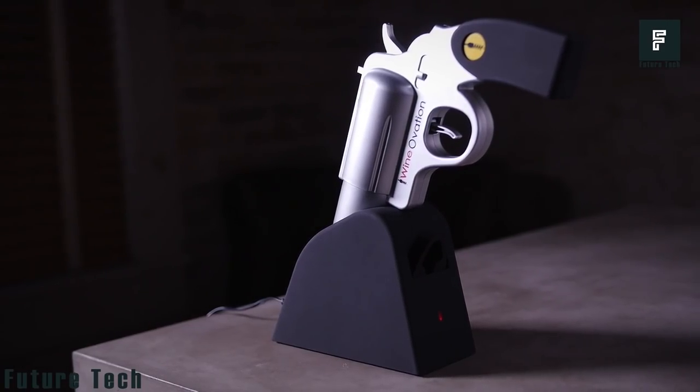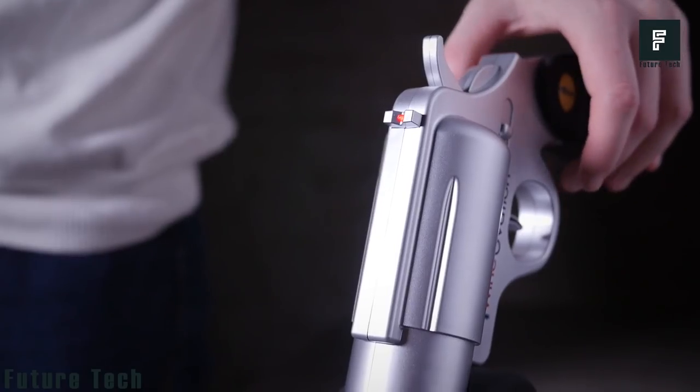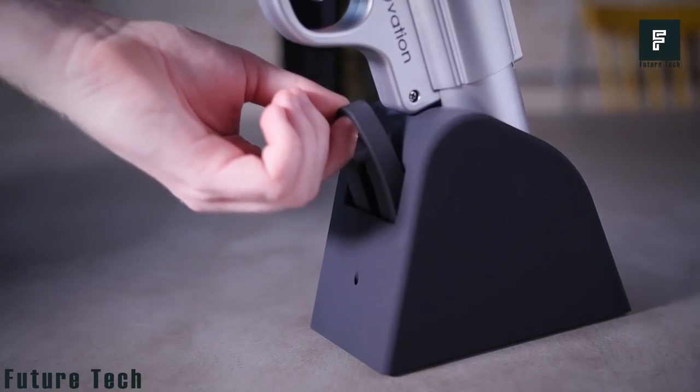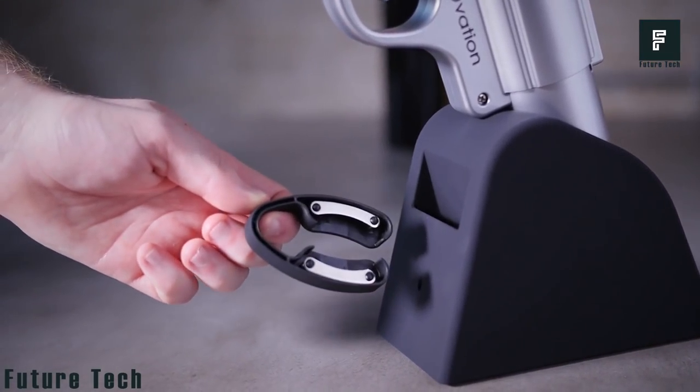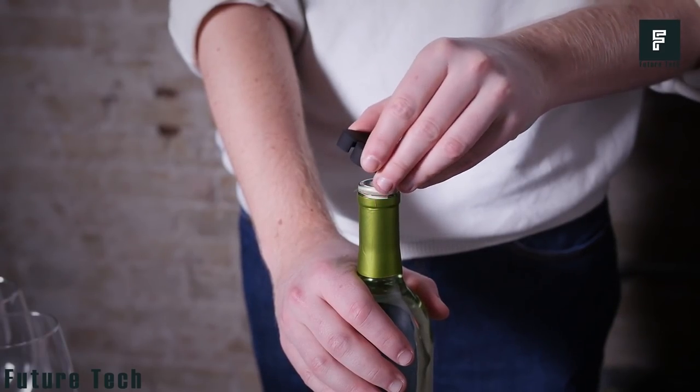Each Wine Ovation opener comes with a 12-month guarantee against defects. With this device, you'll no longer have to pull corks out of bottles with your bare hands or a manual opener. Just insert the Wine Ovation bottle opener, press the trigger, and let the fun begin.